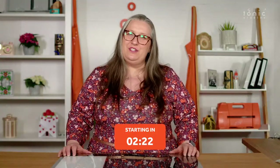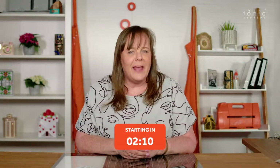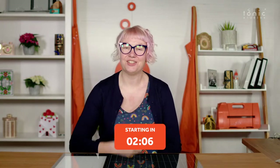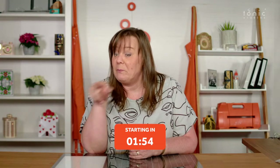Stay up to date with Tonic Studios by subscribing to our mailing list. Never miss a video — like, subscribe and hit that notification icon. Have you got a question for us crafters? Let us know in the comments.